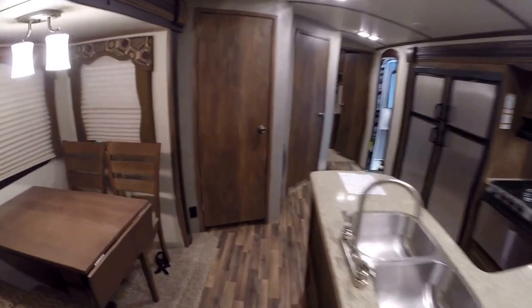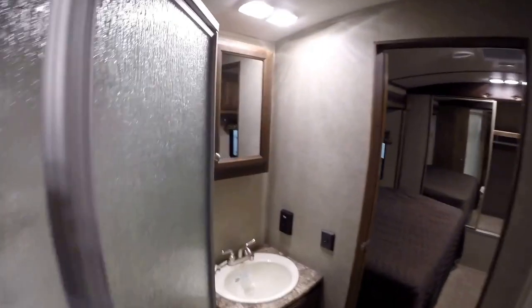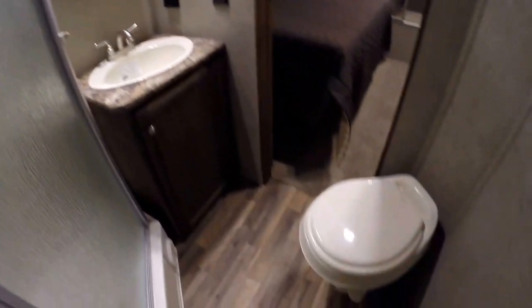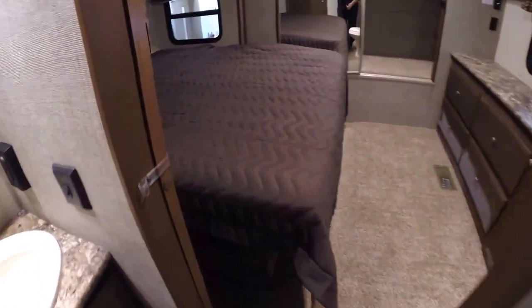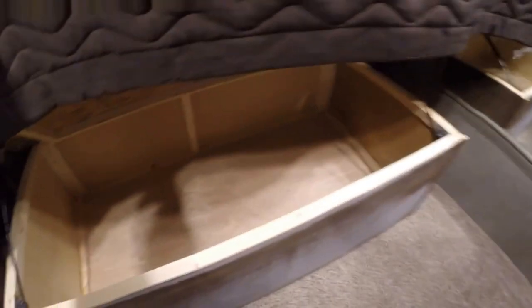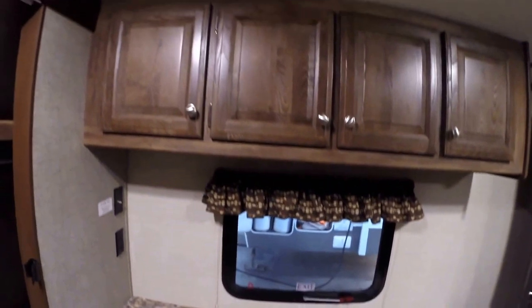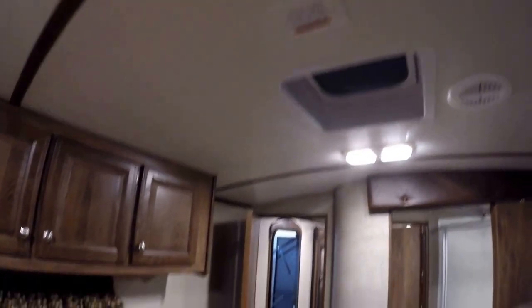Now we'll go up front. Don't want to miss that pantry — if you've got two refrigerators and two freezers, you've got to have a big pantry to match it. Then we've got our nice big shower, medicine cabinet, sink, toilet with plenty of knee room. Then we've got a pocket door into the bedroom. You've got your king size bed, lots of storage under it as well, and up-front storage all the way across the whole front. Nice dressers and a spot for a big TV if you choose. It's pre-wired for a second AC if you ever want to add one.